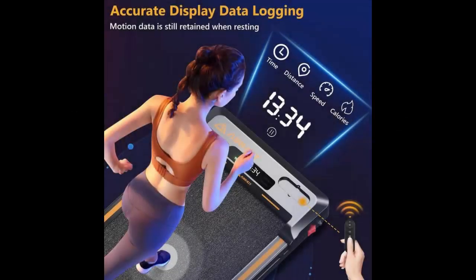Keep track of your progress with the built-in digital monitor, tracking calories, speed, time, and distance. Use the smart remote control to easily customize your workout, with speeds ranging from 0.6 to 3.7 mph.